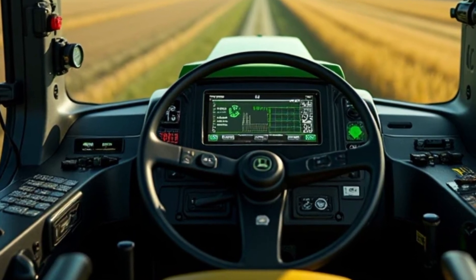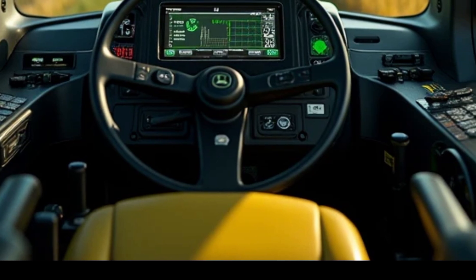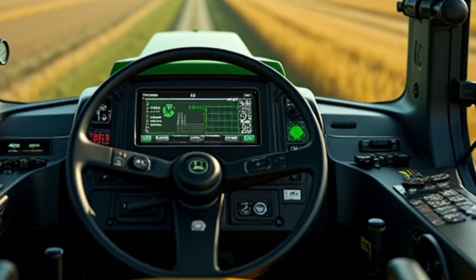Smart Connectivity also covers maintenance schedules. Precision Agriculture Tools use sensors and data analytics to optimize planting, fertilizing, and harvesting, reducing waste and boosting yields.